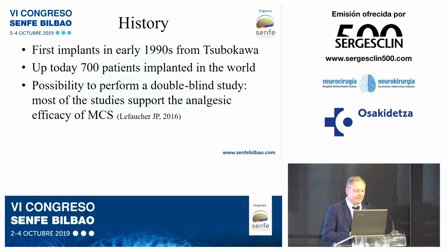Three points of history. The first implant was performed in 1991 and 1993 by Tsubokawa, a Japanese author. Up to today, 700 patients have been implanted and described in the literature worldwide.